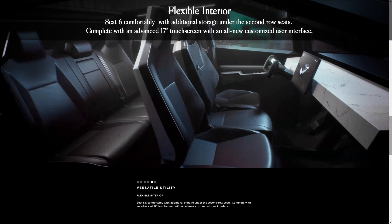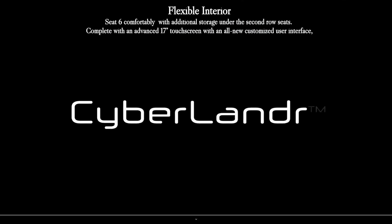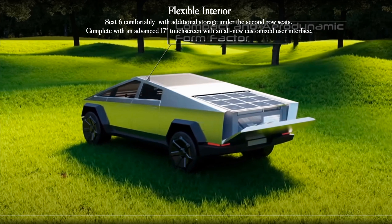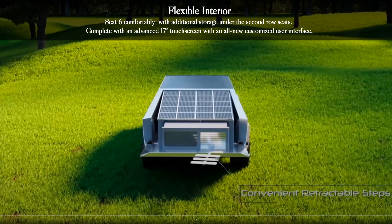The flexible interior seats 6 comfortably, with additional storage under the second-row seats. It comes complete with an advanced 17-inch touchscreen featuring an all-new customized user interface.